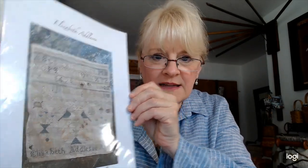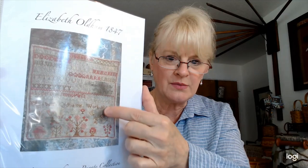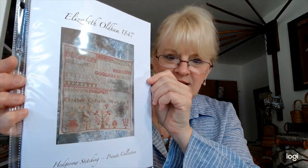Rebecca at Hedgerow Stitching keeps popping up with beautiful charts. I love how she shows the antique original alongside her modern chart. This is Elizabeth Adlesey — she's got the antique chart and her patterns have both color and black-and-white versions so you can use the black-and-white as a marking guide. These are downloads on her website, Hedgerow Stitching. She also has a Flosstube channel. Elizabeth Oldham 1847 is also Hedgerow Stitching — you can see the threads have discolored on the original, but I just like seeing it anyway.